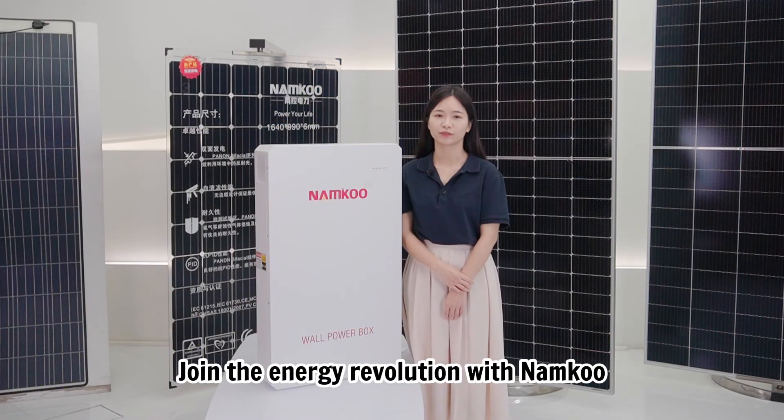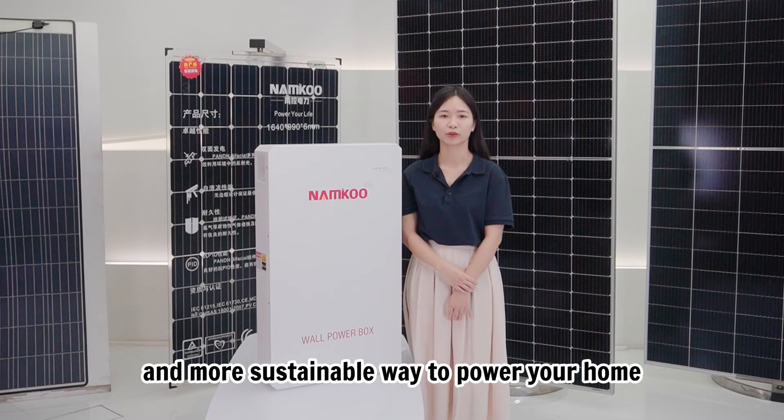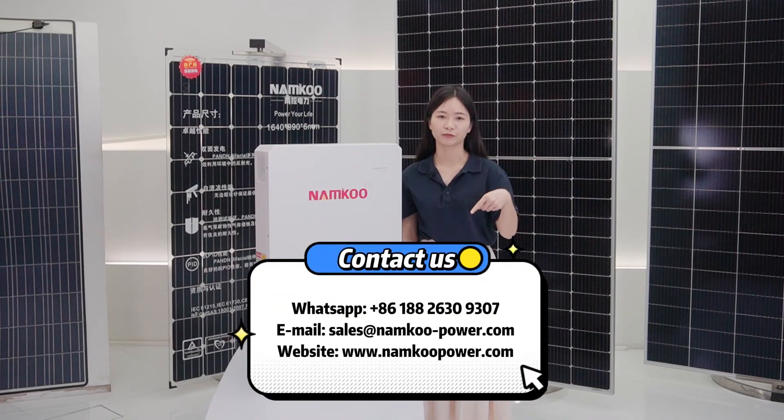Join the energy revolution with Nankong. Experience a smarter and more sustainable way to power your home. Contact us for more info.